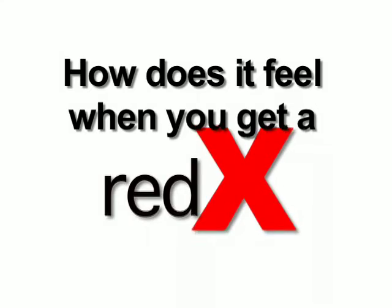How does it feel to get a red X? Getting a red X is indescribable — it's like the worst feeling. It sucks. I hate getting red X's. I get mad. Really mad. Like a knife stabbed me in the heart and my aorta is ruptured. But it motivates me to find out what I did wrong and push myself to work harder to get the right answer.